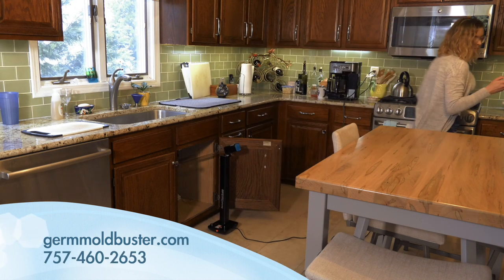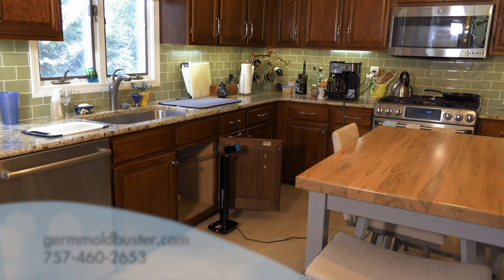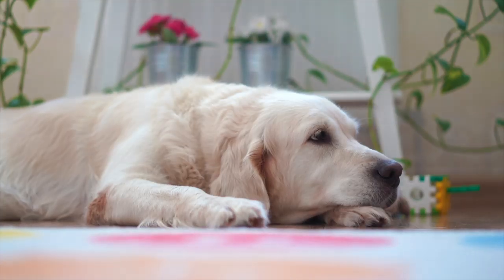Our UVC lamp also has an arm that allows you to swivel the light to hard-to-reach areas, such as under the sink, crawl spaces, bathtubs, and over surfaces. The arm easily folds to protect the light during storage. People, animals, and plants must be removed from the room while the light is on.